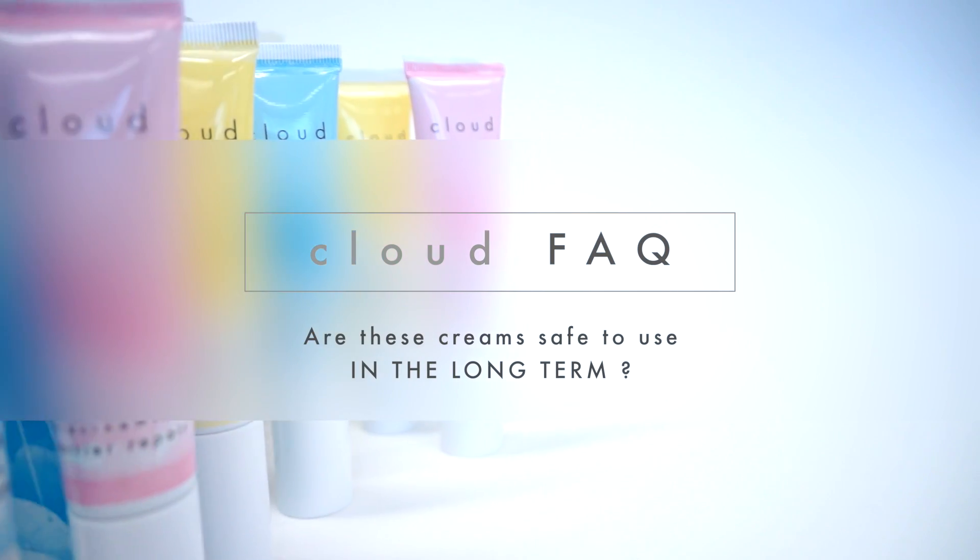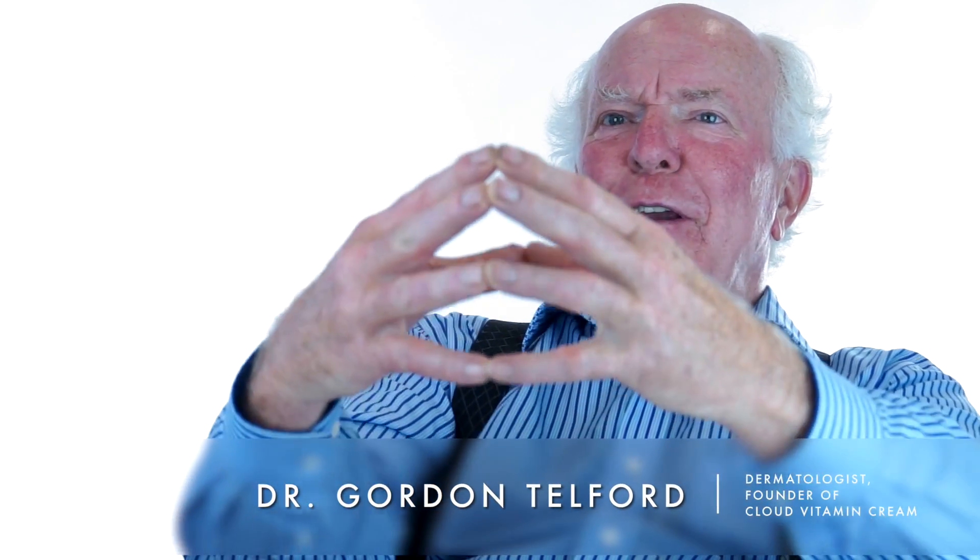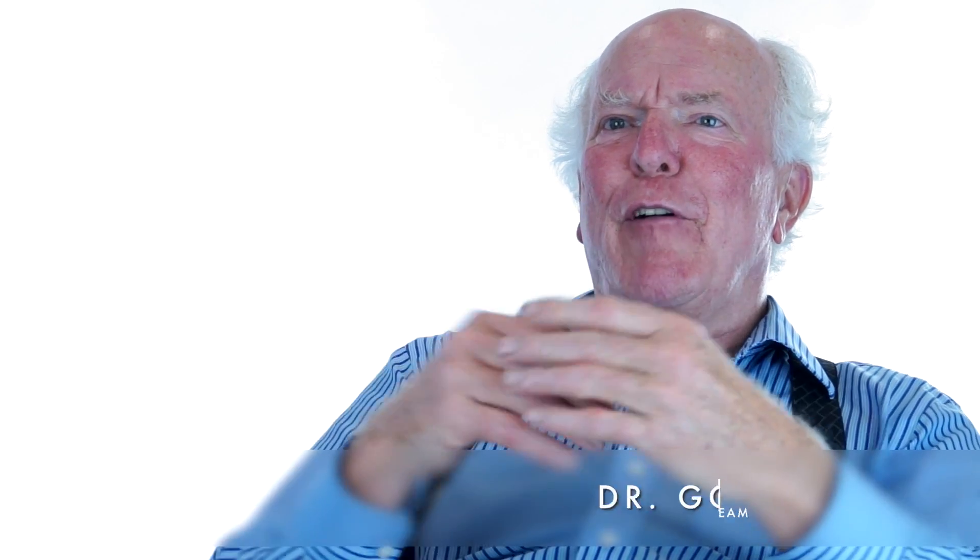These creams are absolutely safe during pregnancy. These creams are absolutely safe. Think about it — what you're doing is I'm giving you what you already have. All I'm doing is giving you more. If your thyroid is low and I give you thyroid, you feel better. If you have diabetes and you lack insulin and I give you insulin, you feel better. This is just that simple.